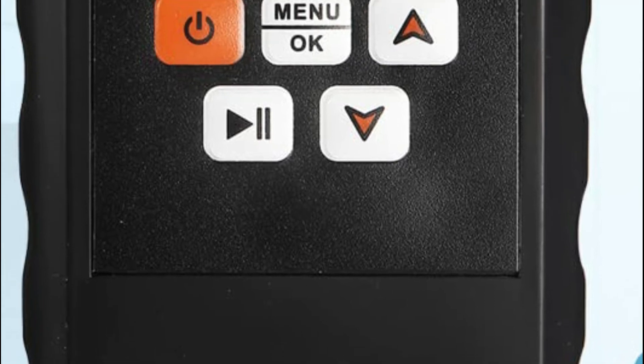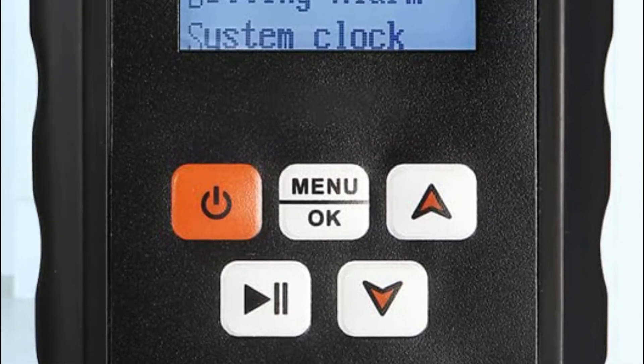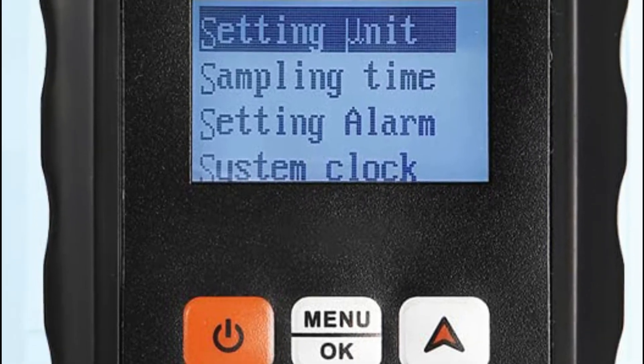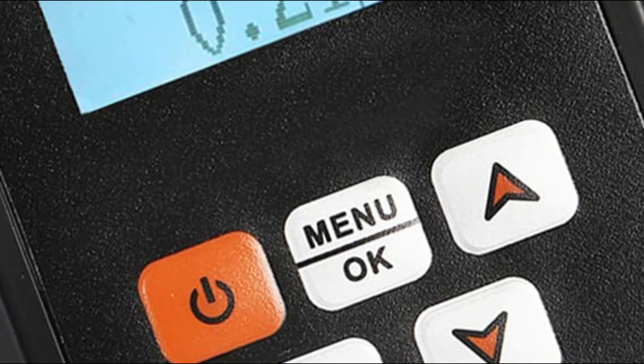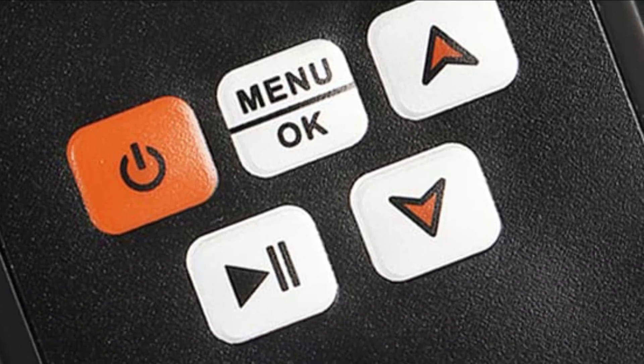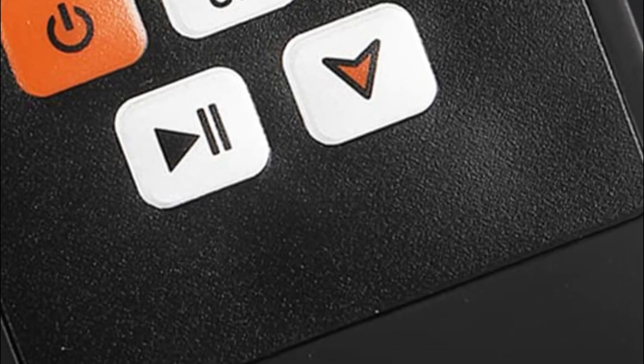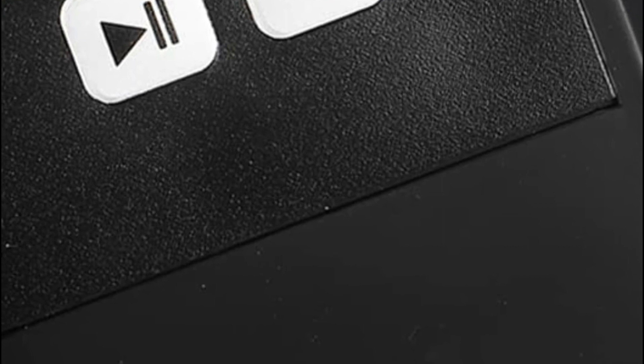There are two alarm settings that you can select from. The portable nuclear radiation detector is lightweight. The detector's unit is mSv/H. The instructions are clear and the dosimeter can be used by beginners as well as senior and advanced users. Data will be saved in the event the power goes out.